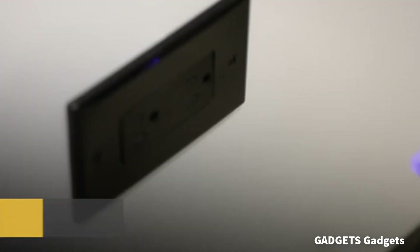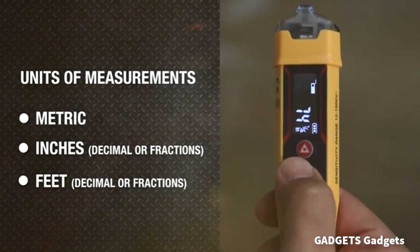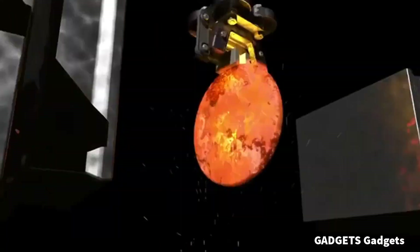Welcome to the Gadgets channel. In this video, we will see a group of gadgets that help us in our daily lives. Everyone is welcome.